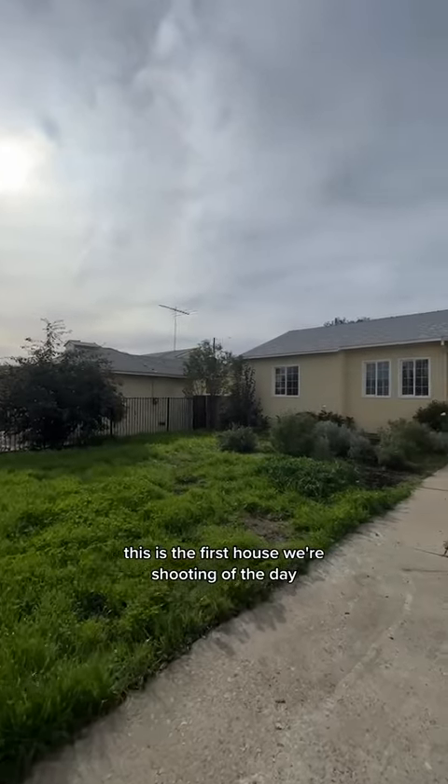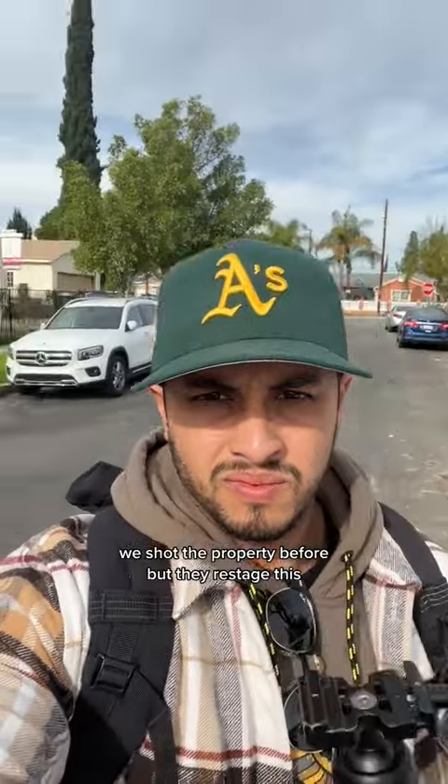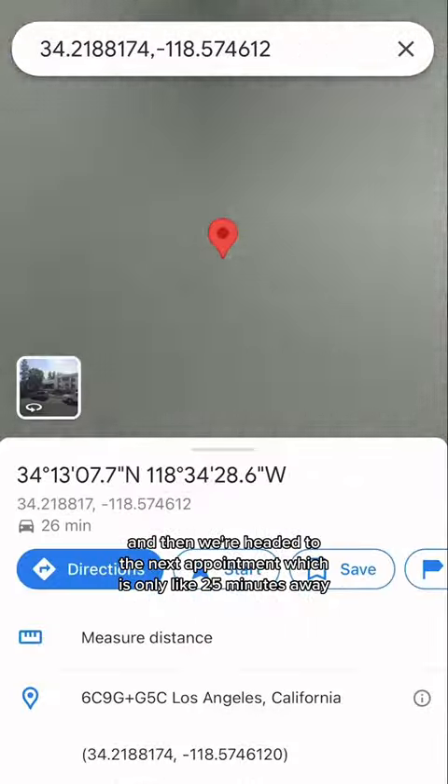This is the first house we're shooting of the day. Funny enough, this is our second time here — we shot the property before, but they restaged it. So now we're back, and then we're headed to the next appointment, which is only about 25 minutes away.